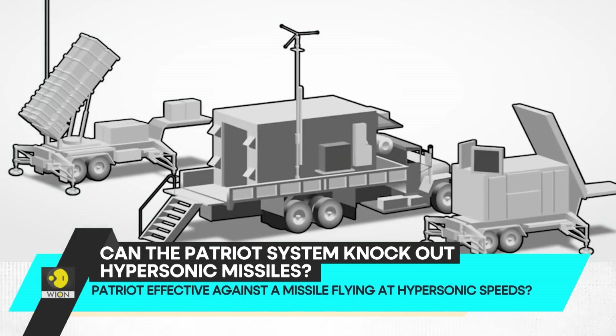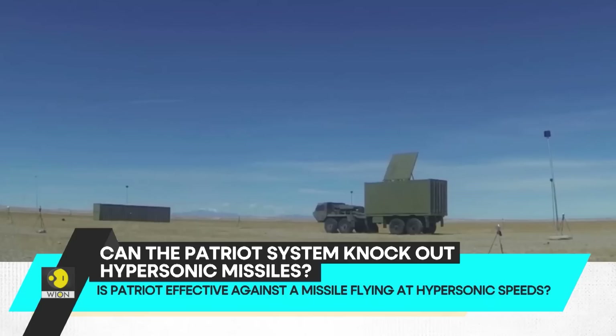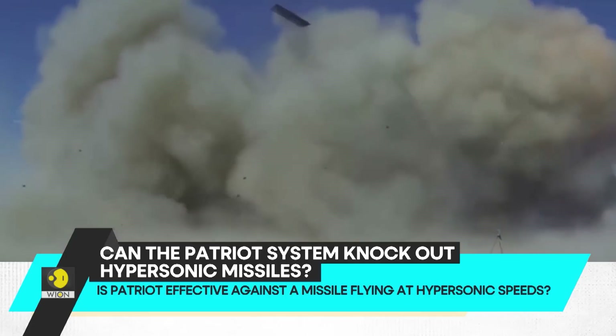While it's claimed that the Patriot system brought down the Kinzhal missile, it's not clear if that missile was traveling at hypersonic speed at the time.